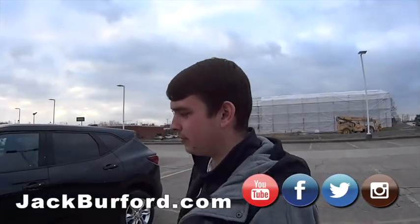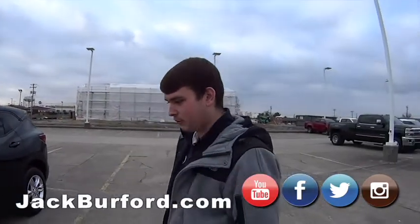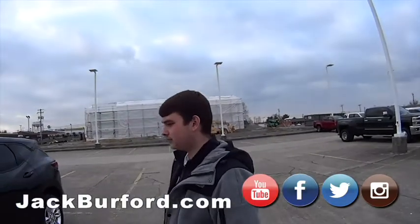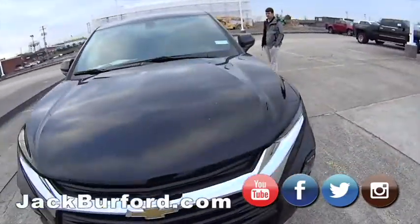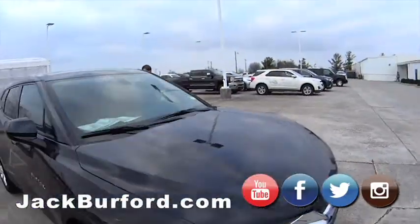It's a 1LT, I believe. This one has a four-cylinder, I think it's 2.5 liter, front-wheel drive. We're going to do a walk around and a test drive on this one, right? Yep.